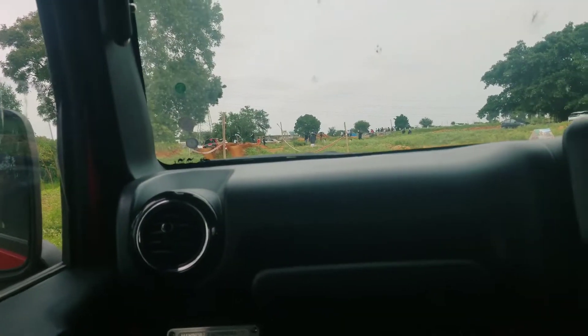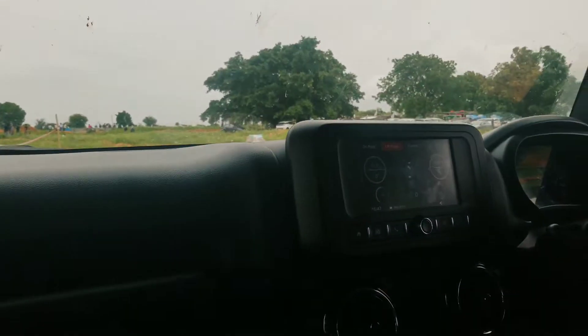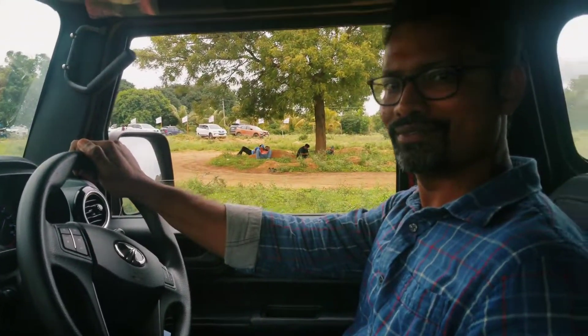Today we are here for off-roading in the all-new Mahindra Thar, the top-end variant with automatic transmission. Here is our brother Naresh.